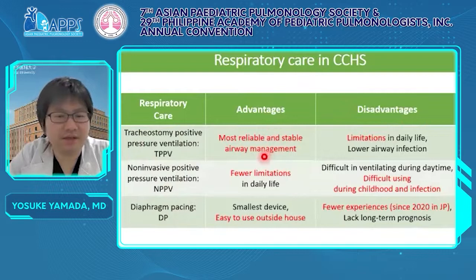TPPV is the best airway management — the most reliable and stable way of ventilation. However, patients with TPPV tend to suffer from lower airway infection and have limitations in daily life, such as in speech and swimming.